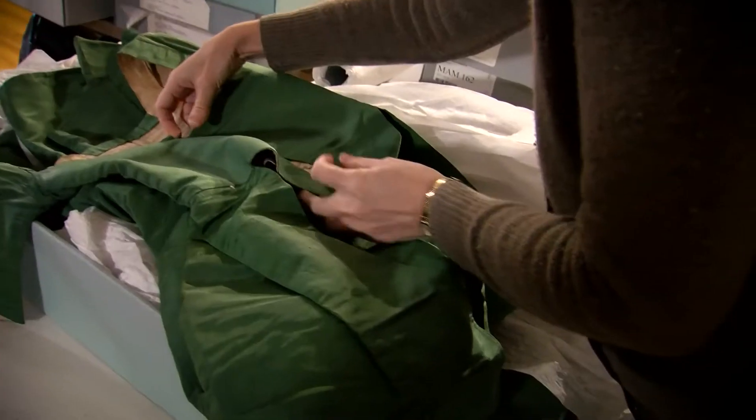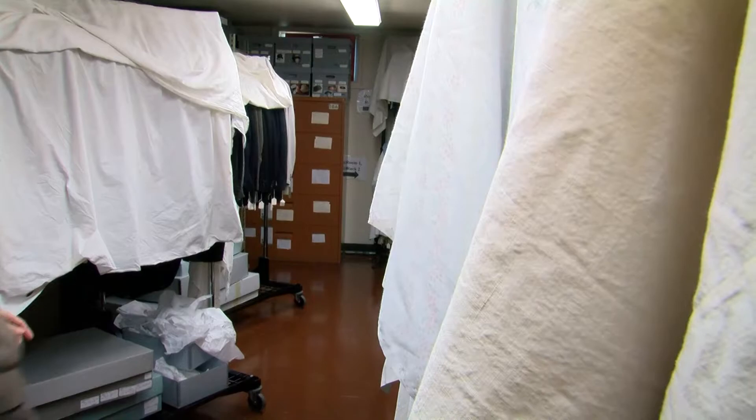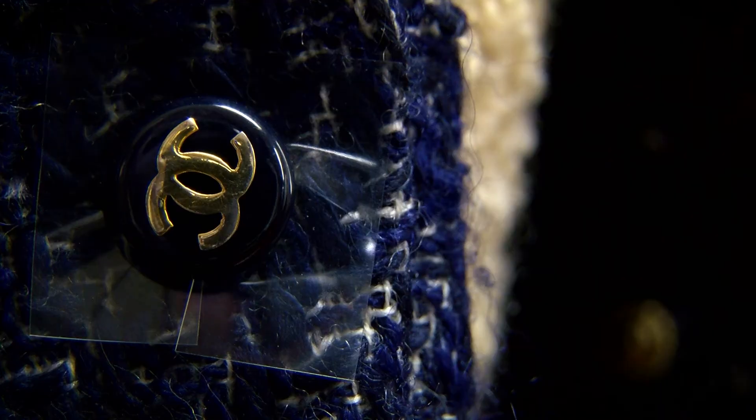We are looking at a dress that is well over 200 years old. The Fashion Archives collection spans everything from Coptic textiles from Egypt to designer fashions.